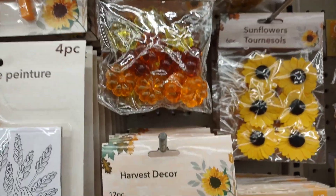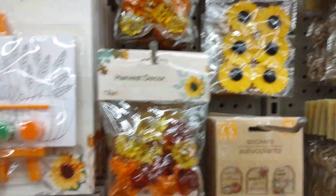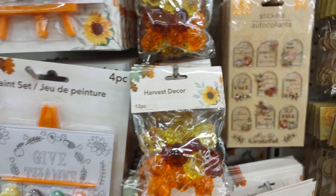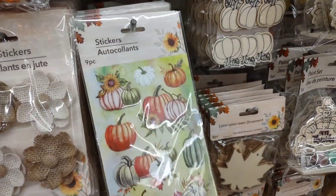Let's see if I can keep it under $20. Oh, those are really cute too. There's acorns as well. Look at the cute stickers for fall — and then there's more.